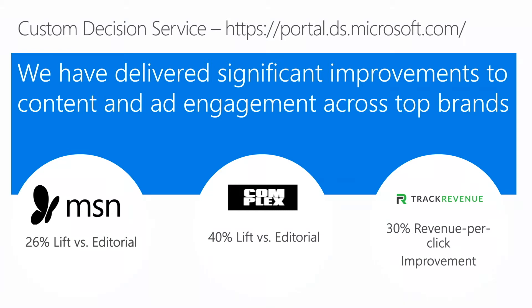MSN is Microsoft's search website — we gave them a 26% lift over their editorial. We have a great partner, Complex.com, where we personalize video feeds as well as trending stories, and we give them on average a 40% lift over their editorial.